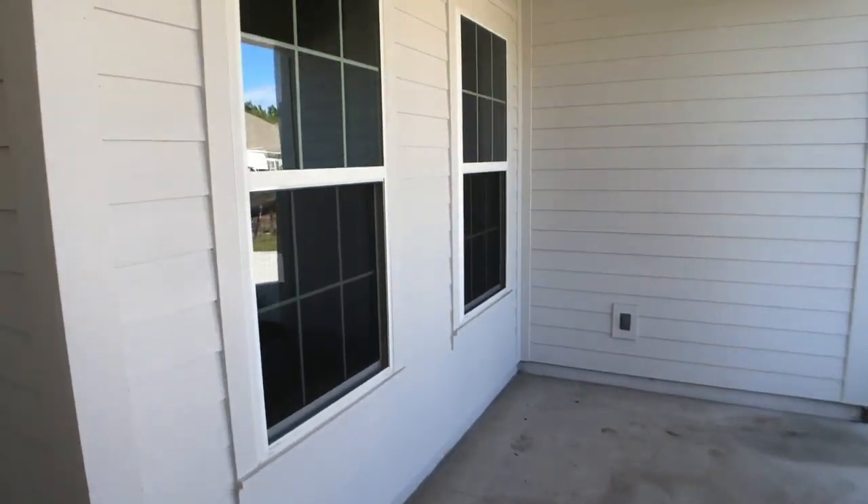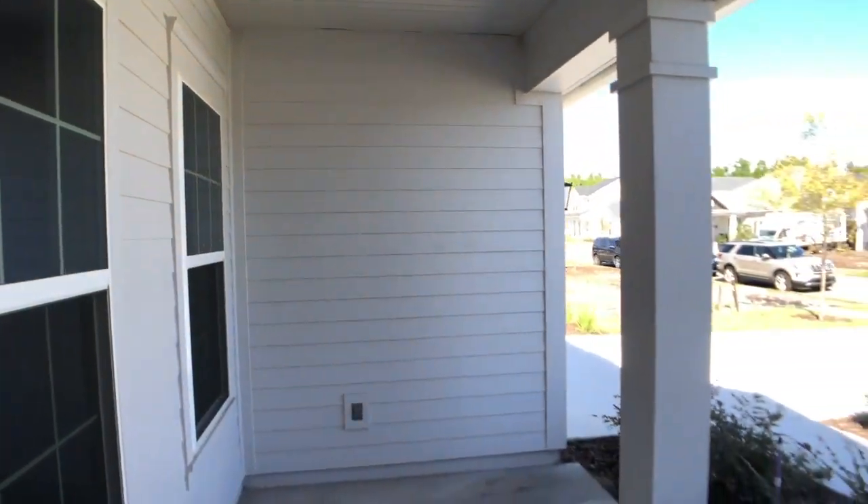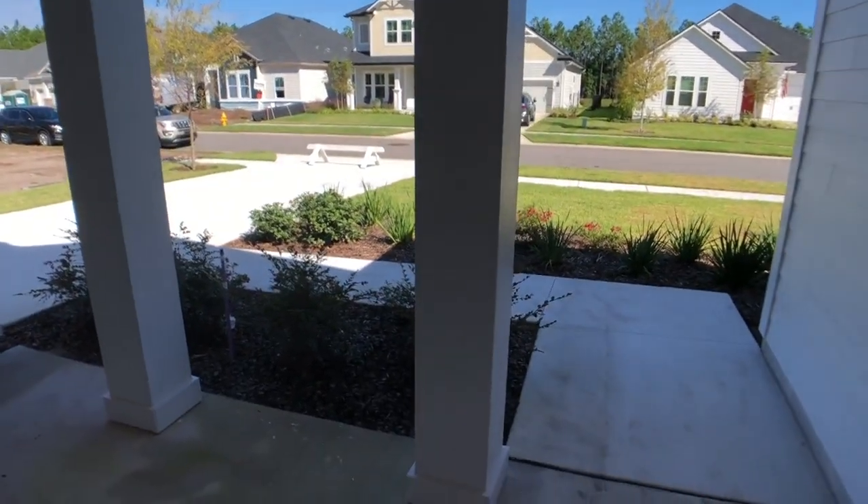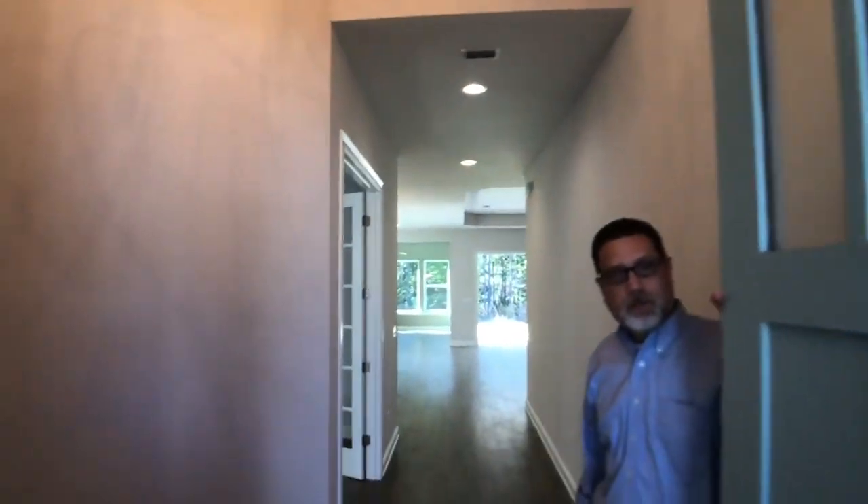Right here we've got our quaint little front porch that everybody likes — that adds to the lifestyle here in Nocatee — and then we've got our beautiful front door that's going to enter into this home. We added glass in this door but it's up high, so it creates a lot of privacy but still gives you a wonderful look.